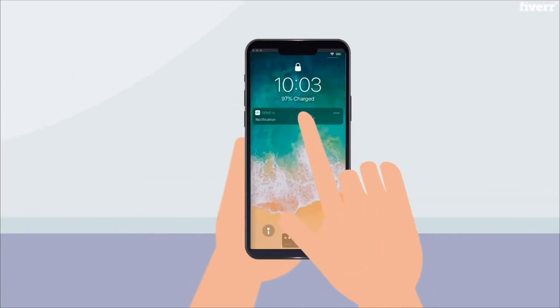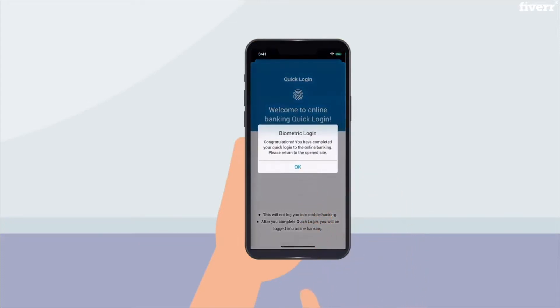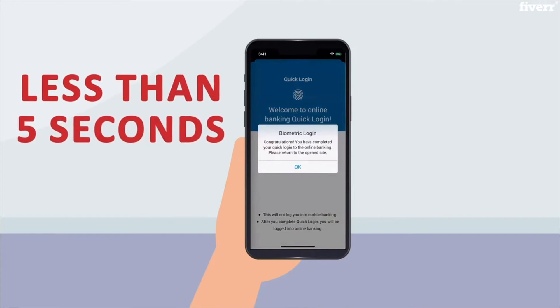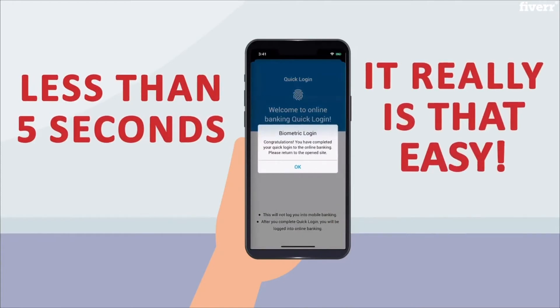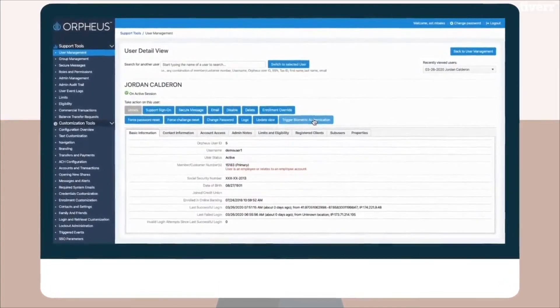We understand that security is always the number one priority for our credit unions, so we have utilized the built-in biometrics on the member's mobile device to authenticate across all touchpoints, including online and mobile banking, in branch, and in your contact center.